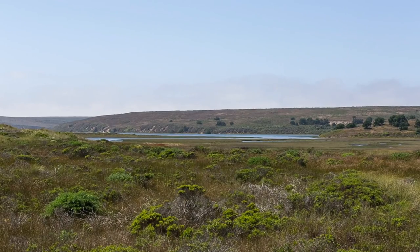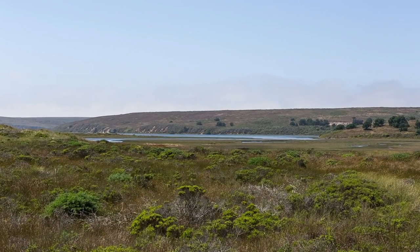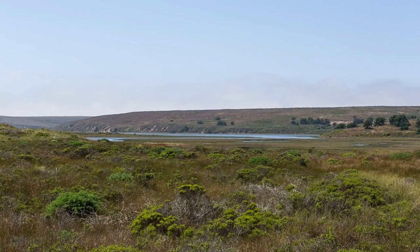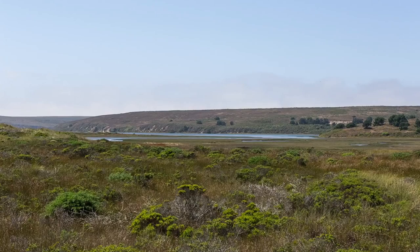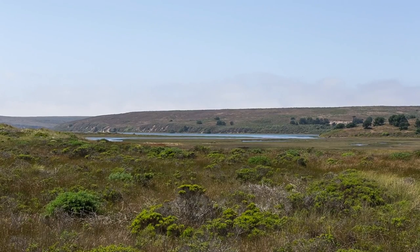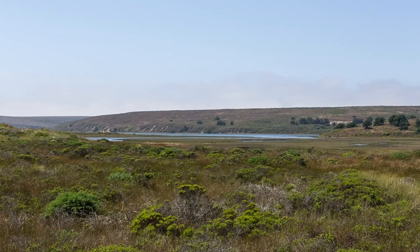The coyote brush is a native evergreen shrub. It is a secondary pioneer plant that in the chaparral ecoregion usually grows after fires. The coyote brush is native to California and is rarely found beyond its borders.